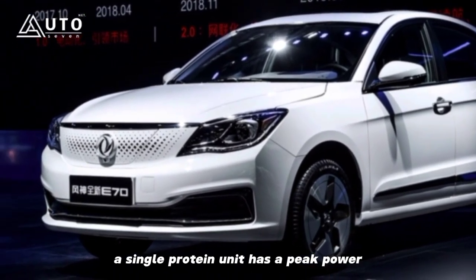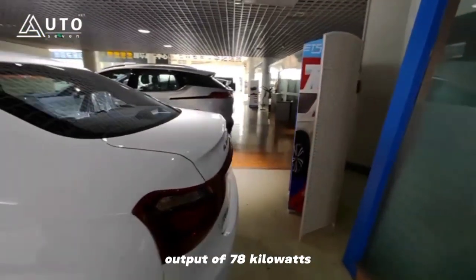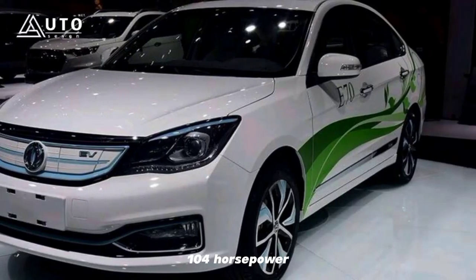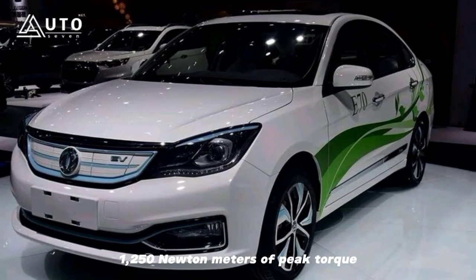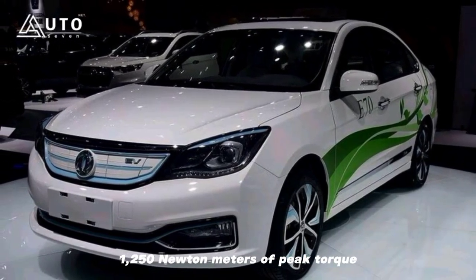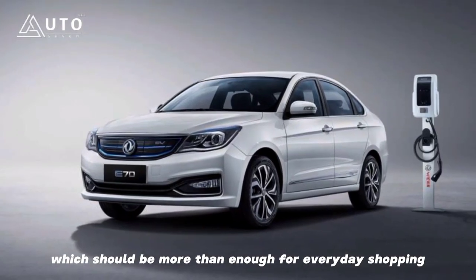A single Protean unit has a peak power output of 78 kW (104 hp) and 922 lb-ft (1,250 Nm) of peak torque, which should be more than enough for everyday use.